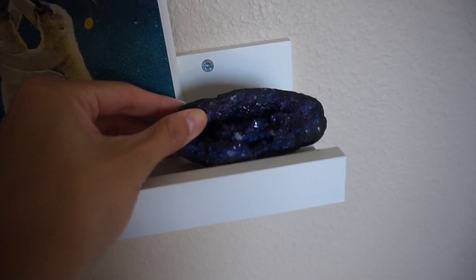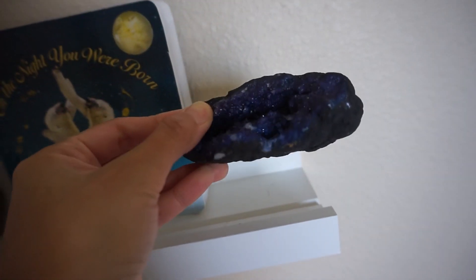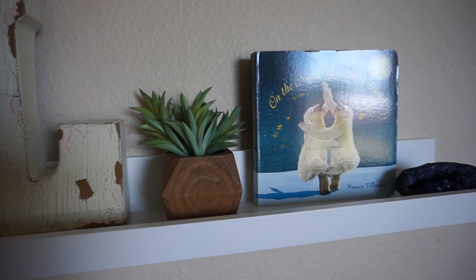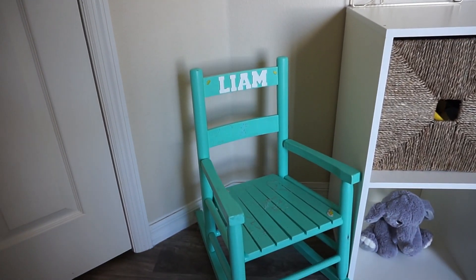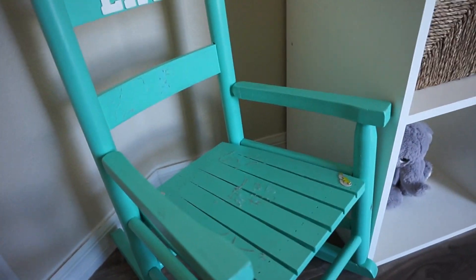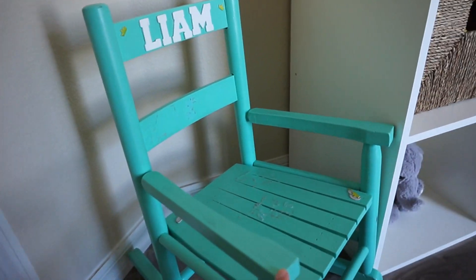Right next to that, I have this rock we got as a souvenir from the New York Hall of Science. And over here in this corner, we have this really cute rocking chair that Liam's grandmother made for him as a present for his first Christmas. Liam loves rocking on it and I think it complements the room really well.